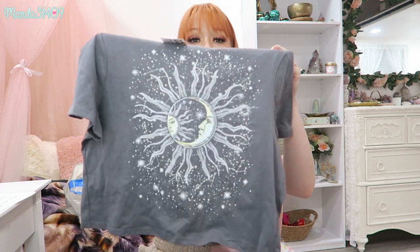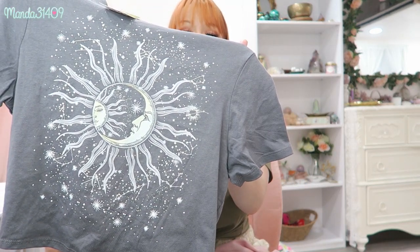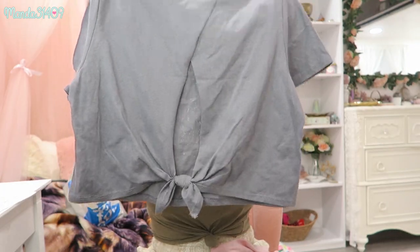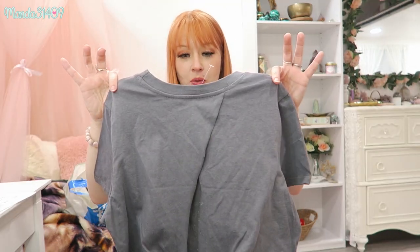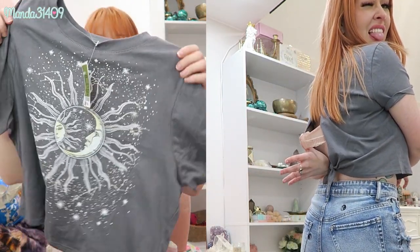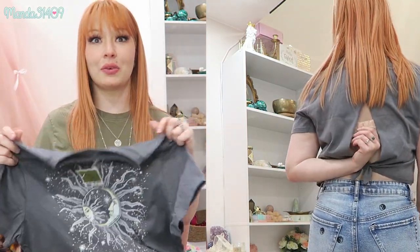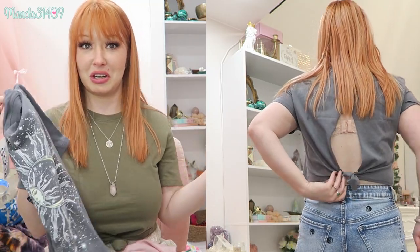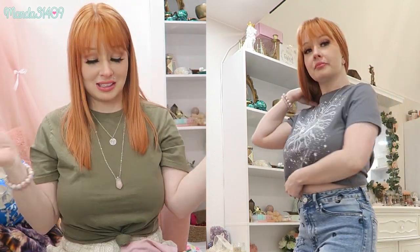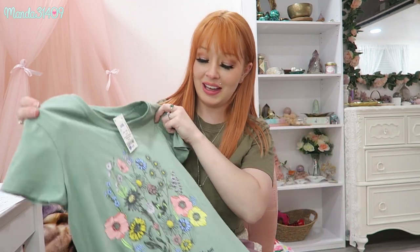The next one I actually didn't realize was open back until I brought it home. It's really pretty — it's got a crescent moon and a little sun on it and it's gray, but the back is open. I have to wear a bra with everything, so I think I'll wear a bandeau top underneath to hide the bra strap. I'll know for sure once I try it on, but it's really cute.